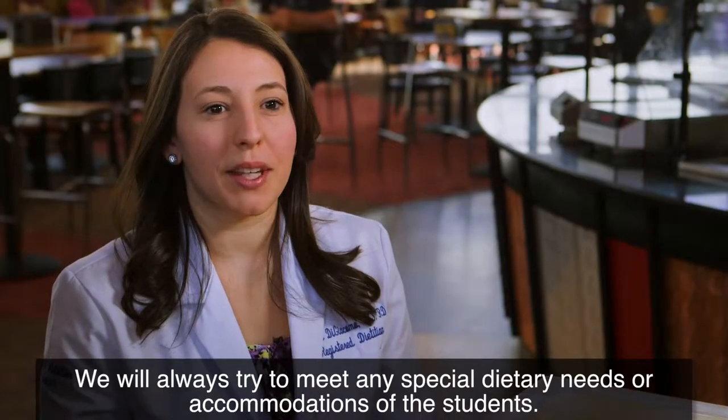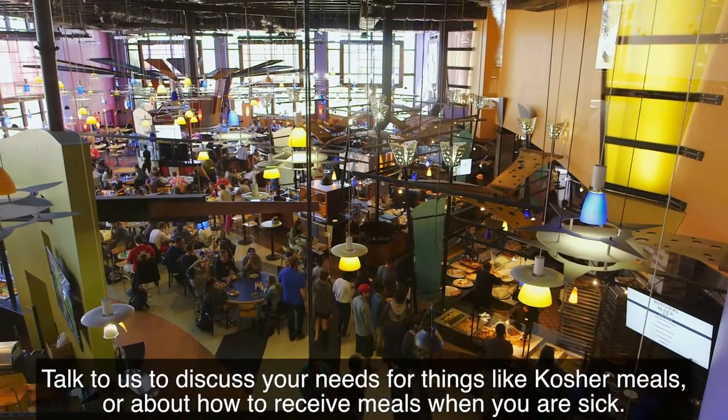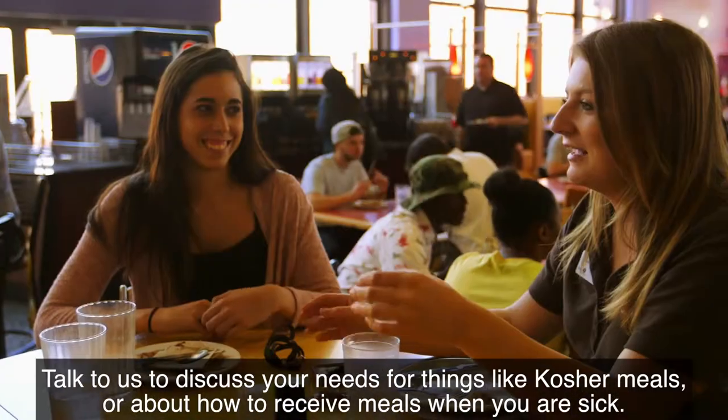We will always try to meet any special dietary needs or accommodations of the students. Talk to us to discuss your needs for things like kosher meals or how to receive meals when you are sick.